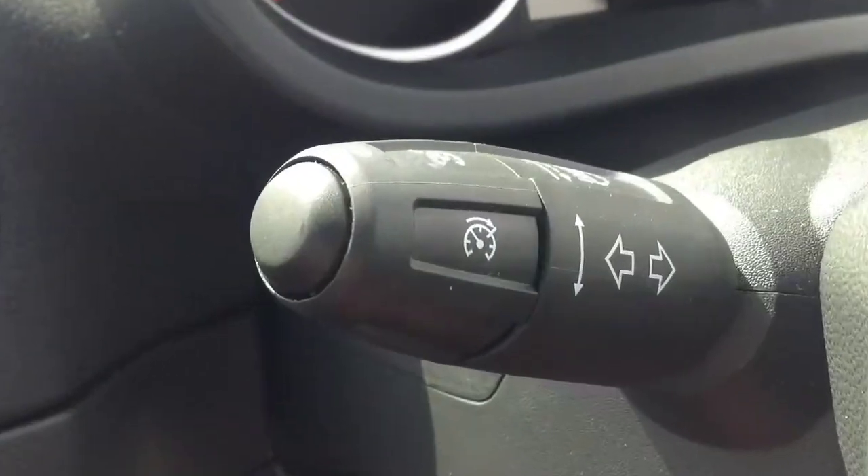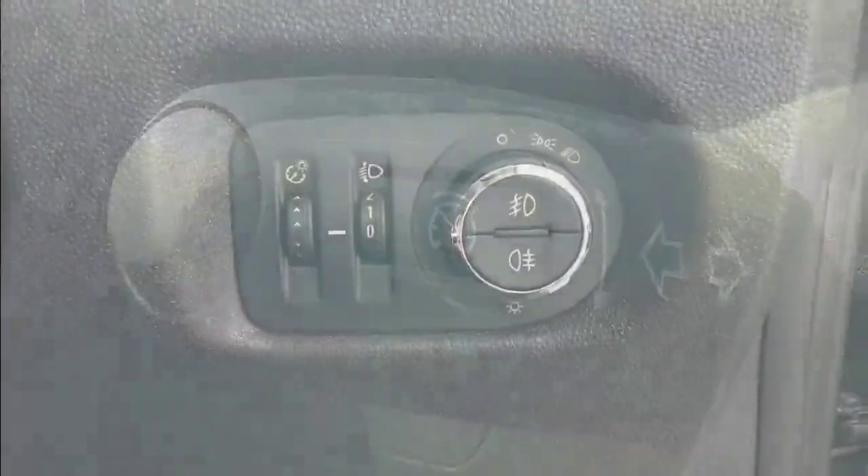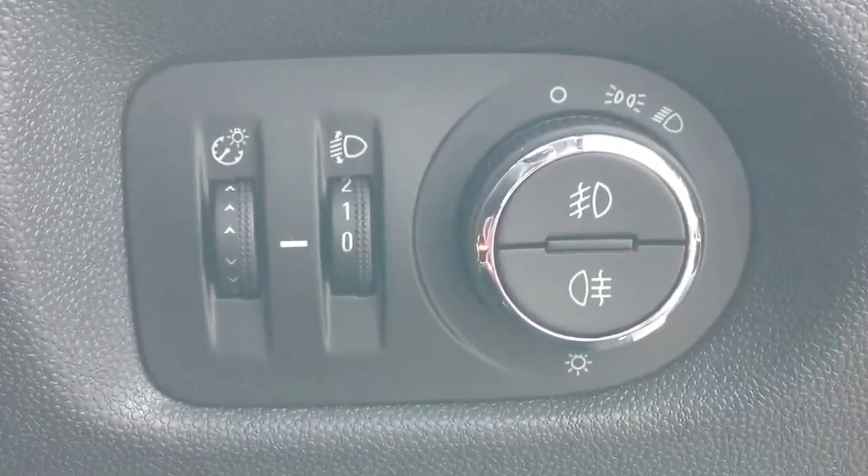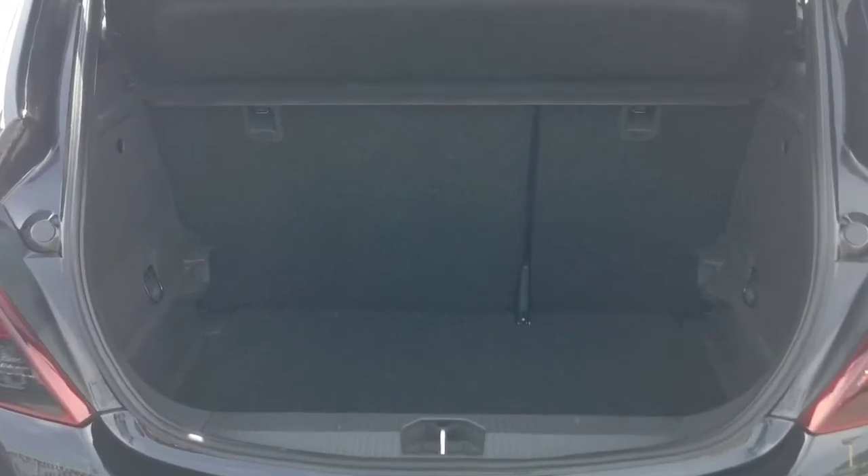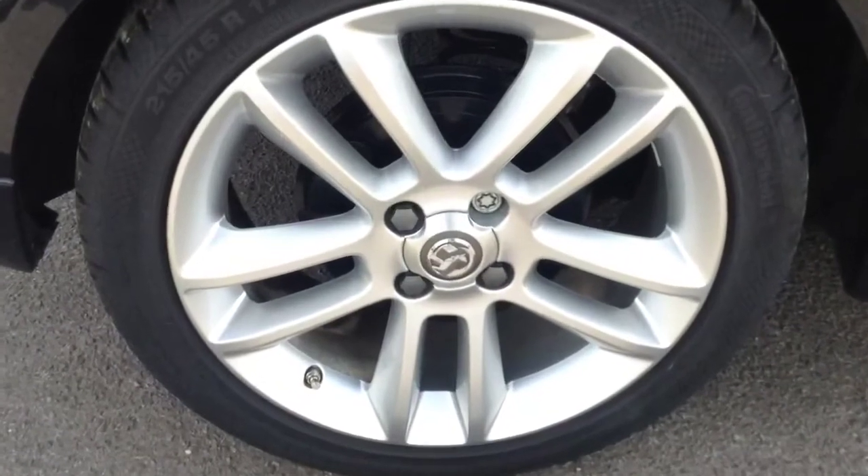Also included are cruise control, front and rear fog lights, a very good sized boot with 70-30 splitting rear seat configuration, and last but not least some very nice SRI alloy wheels.